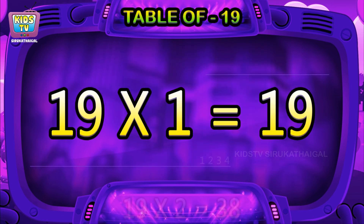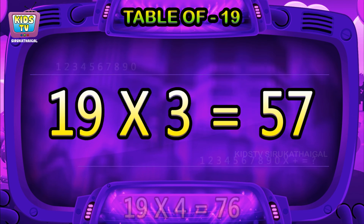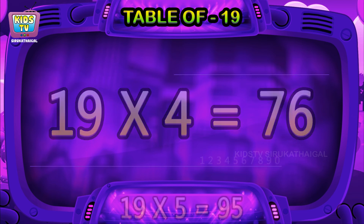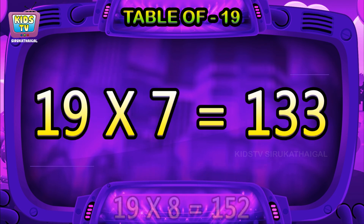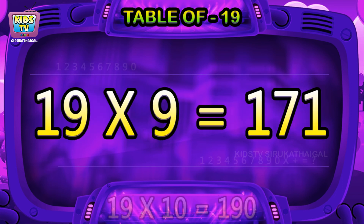19 ones are 19, 19 twos are 38, 19 threes are 57, 19 fours are 76, 19 fives are 95, 19 sixes are 114, 19 sevens are 133, 19 eights are 152, 19 nines are 171.